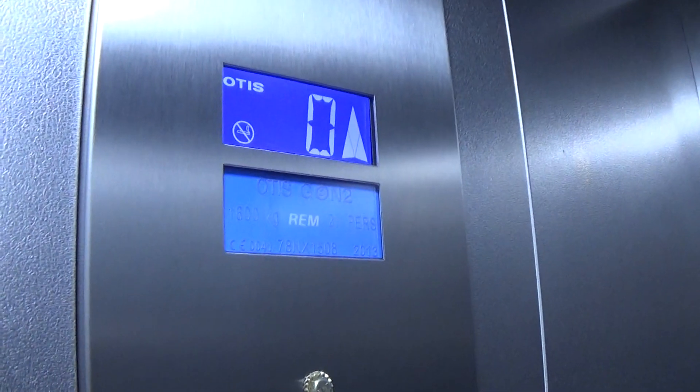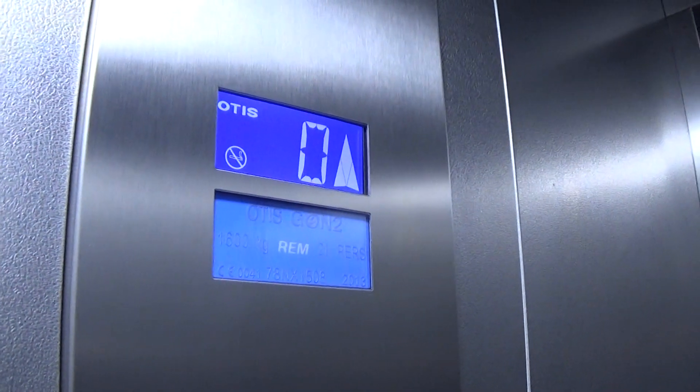Lift number 2 is getting fixed. So let's go up to 1. We have it with insta-door close. Capacity is 60 on the kiddos, 21 persons, built in 2013 — nine years ago.